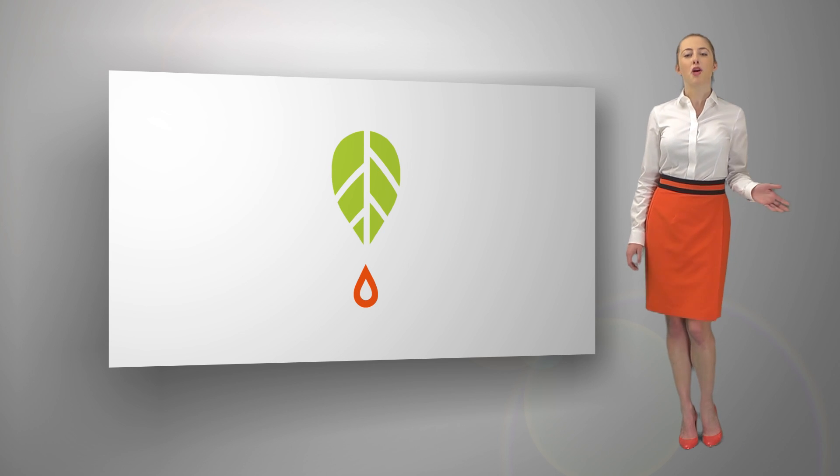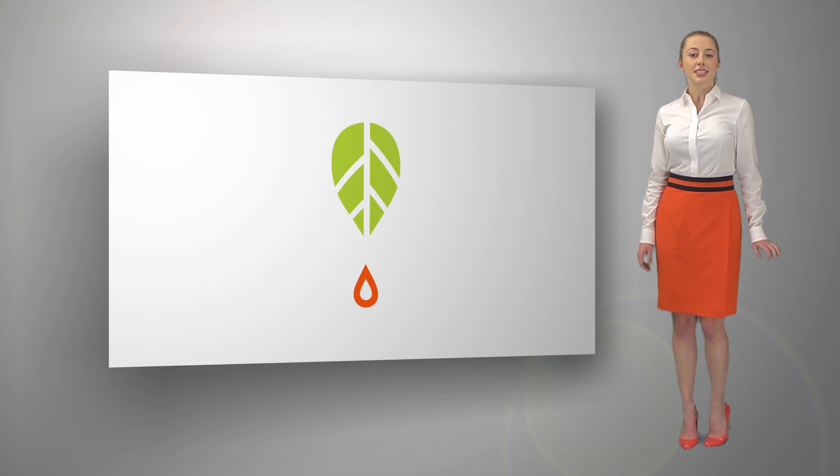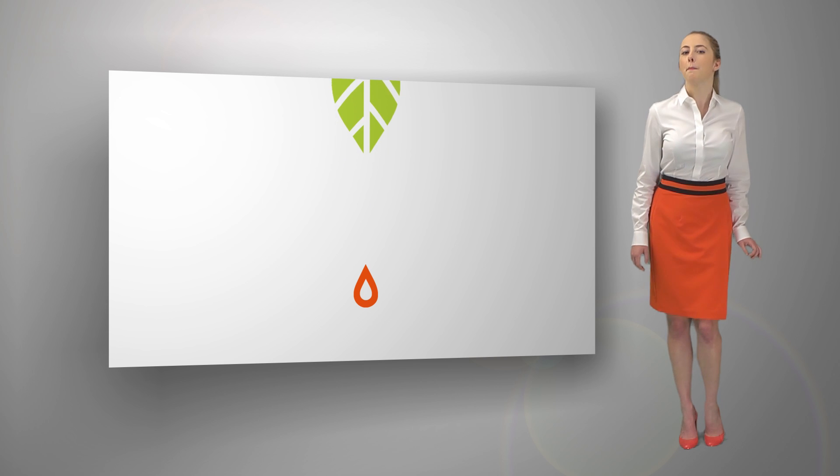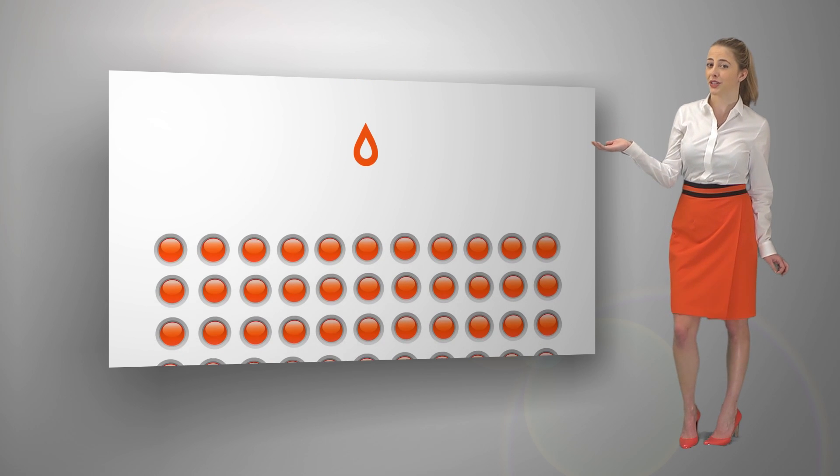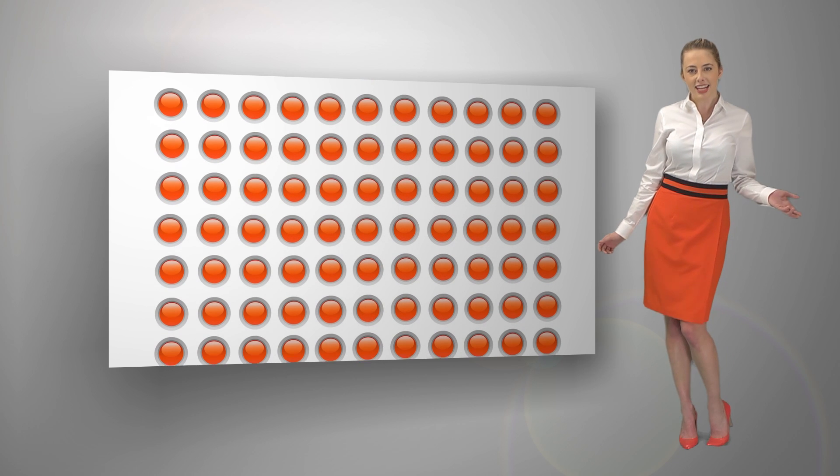EcoRaider is also special because of its uniquely formulated booster. The active ingredients of EcoRaider are microemulsified — broken down into nearly nano-sized particles. The booster, nano-sized as well,